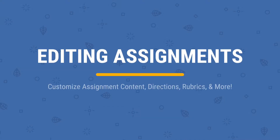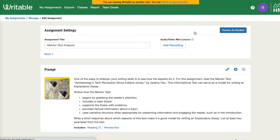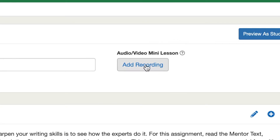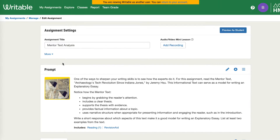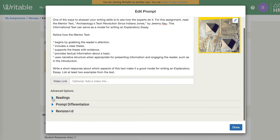Teachers can edit these assignments. This is part of what our teachers really love — it doesn't just have to be one assignment fits all. I can go in and add a mini lesson, I can add my own audio instructions for students who need it, I can change the prompt, I can add differentiated prompts.